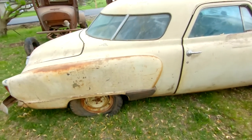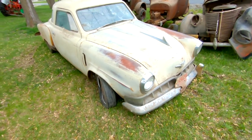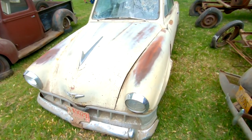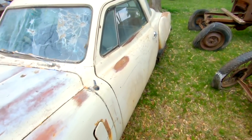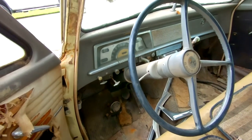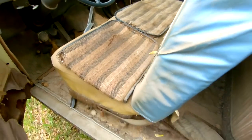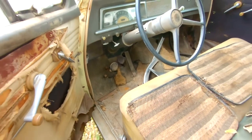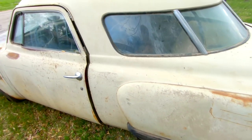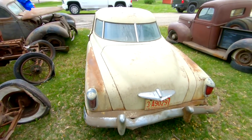Sitting next to that I believe is a '52 Studebaker — it's a 2-door. Kind of an uncommon car to see. I think the '50 and '51 had the bullet nose in the grill. This is the first or second year away from that, so not as collectible, but nonetheless very, very cool. Rare car to find. And this one's also all original. Back seat looks pretty good. Floor pan does not look terrible — a little bit of rust but not too bad. Big wrap-around window — just love it or hate it for sure. Neat car though.